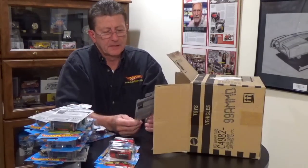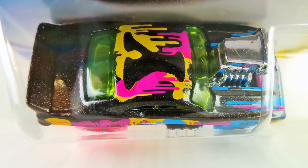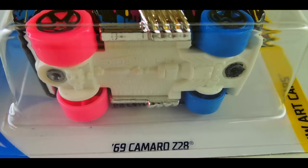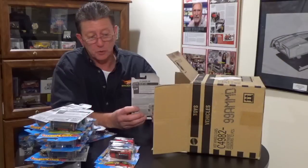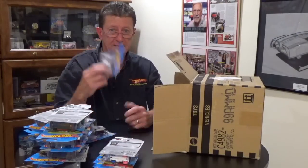The '69 Camaro Z28 Tuned is from the Hot Wheels Art Cars series. It's metal flake black with a white pearl base. The rear tires are pink with black painted five-spokes; the front tires are blue with black painted five-spokes. There's all kinds of color dripped on it — purple, yellow, blue — with a chrome interior, green tinted windows, and a big supercharger hanging out of the engine compartment.